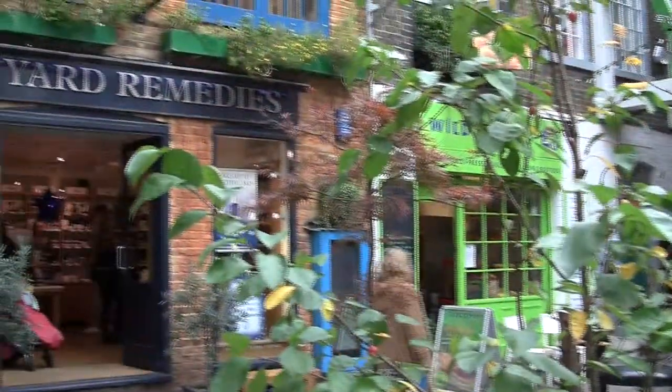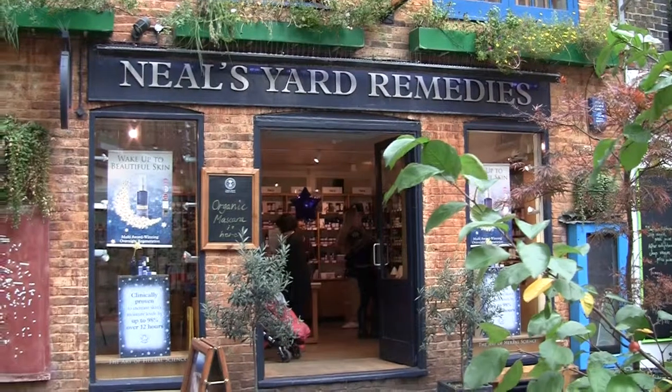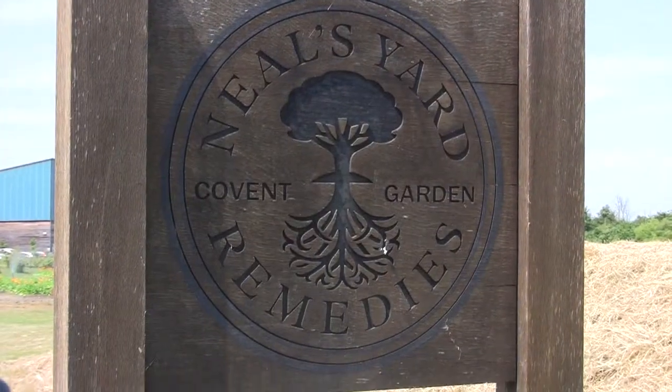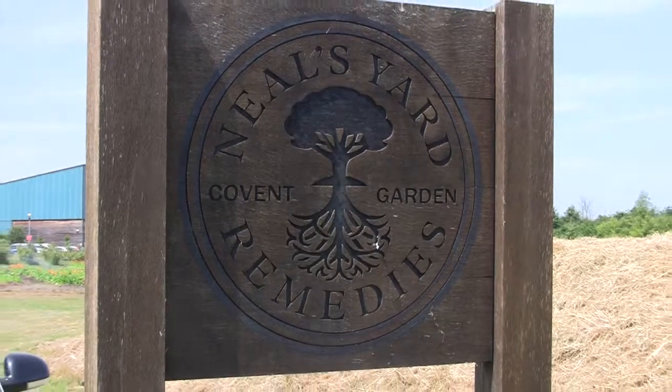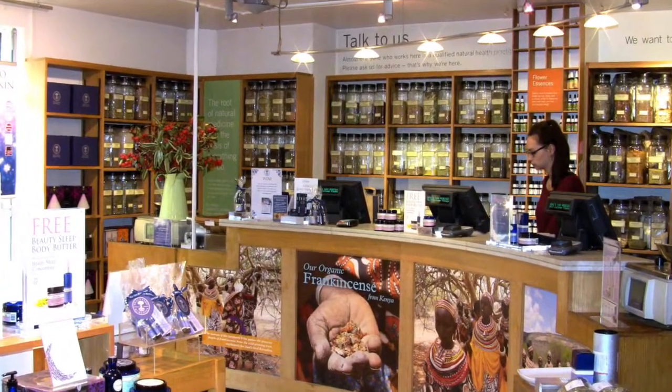My name is Jason Cook, I'm the head of IT for Neal's Yard Remedies and I've been with Neal's Yard for seven years now. Neal's Yard are the largest reseller of organic health and beauty products and we've been making those in the UK since 1981. We now do all of our manufacturing down here at our headquarters in Dorset and we have sales channels through our traditional shops, on the websites, home parties and through a franchise and distribution model internationally.